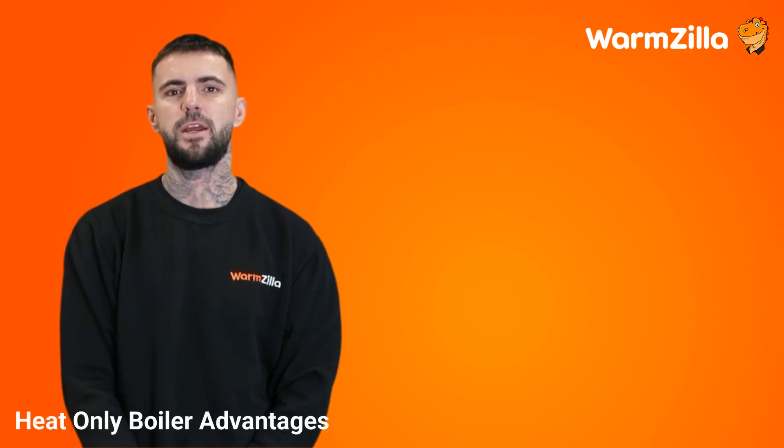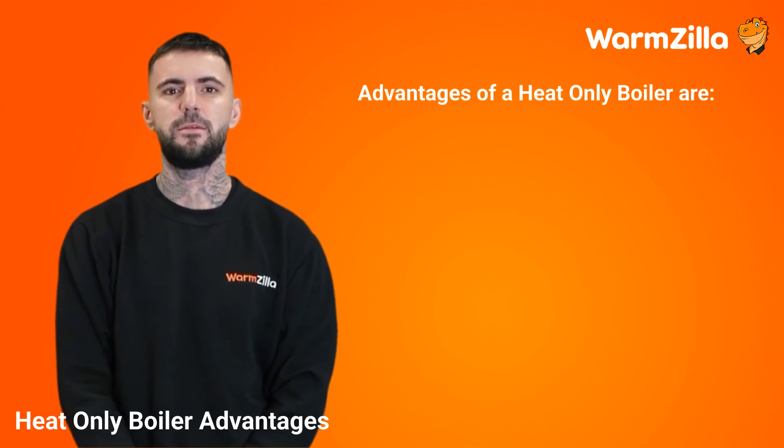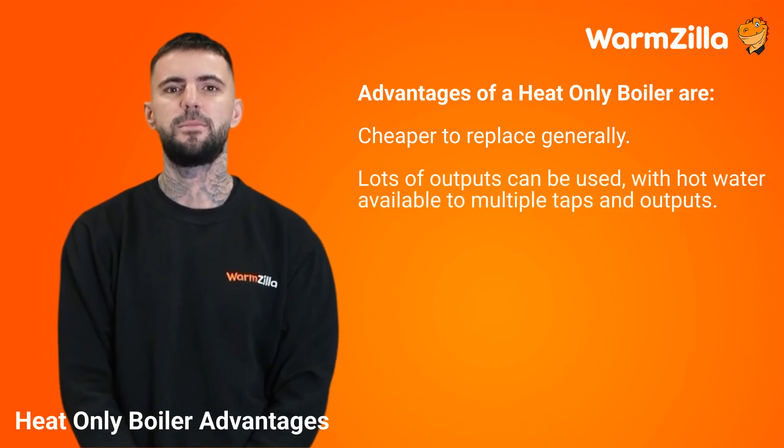Heat only, regular, or conventional boiler advantages. The advantages of a heat only boiler are: they are cheaper to replace generally, though the market and demand can change this; and lots of outputs can be used, with hot water available to multiple taps and outlets at once.